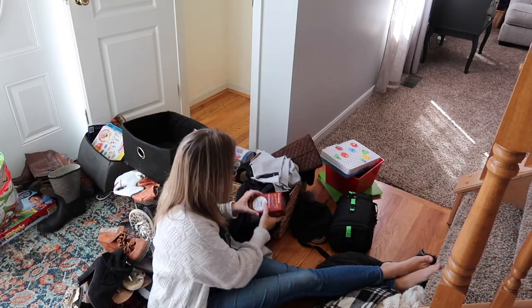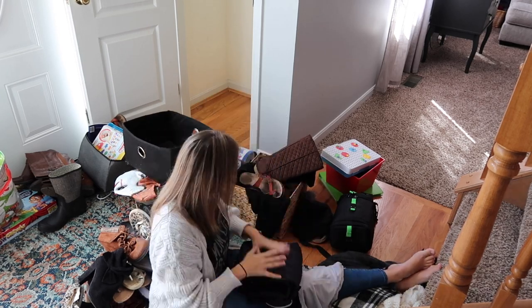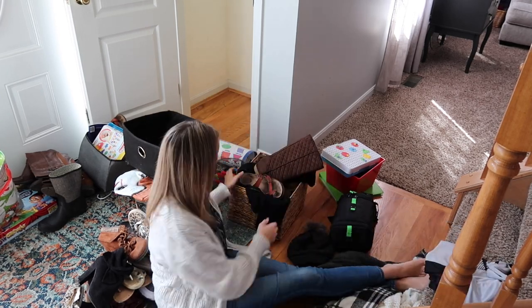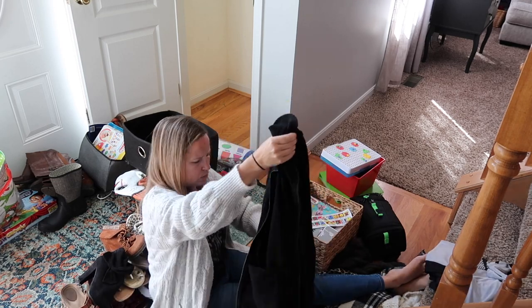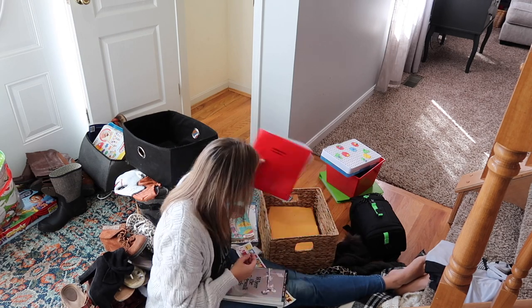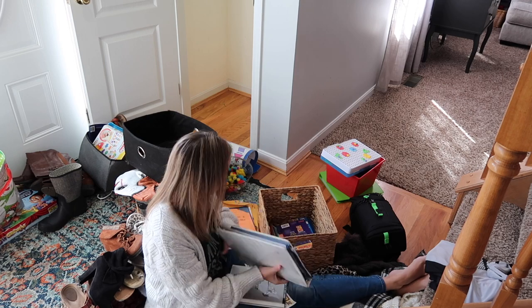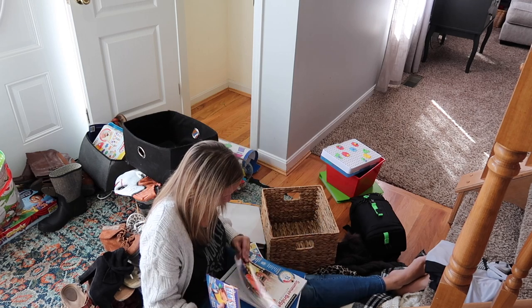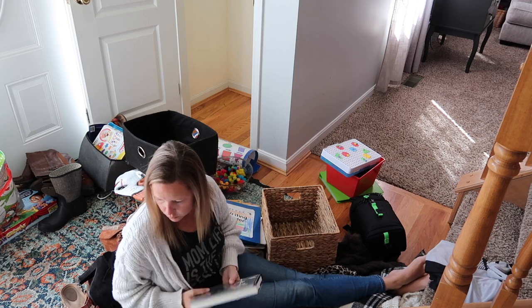Everything that I'm putting into this hamper is going to be put into our yard sale, including those terrible clown masks. My kids and my husband think it's hilarious to put on those clown masks and try to scare me because they know that I do not like clowns. So I've thrown them into the hamper to be put in the yard sale. I'm sure my kids will end up pulling those back out and not letting me actually sell them, but it's worth a shot.